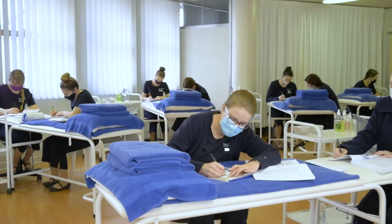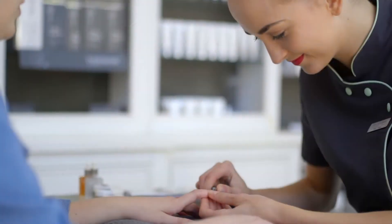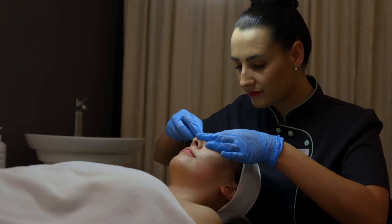In your first year we focus mainly on manual types of treatments — manicure and pedicure, skin care, body care, and hair removal techniques.